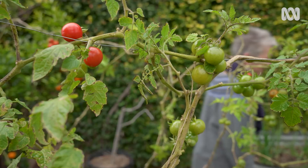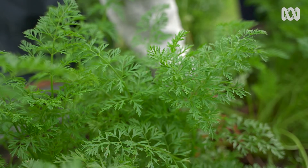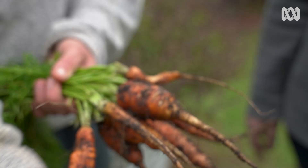Checking out the carrots, they pull up a beautiful bunch that even smell good.